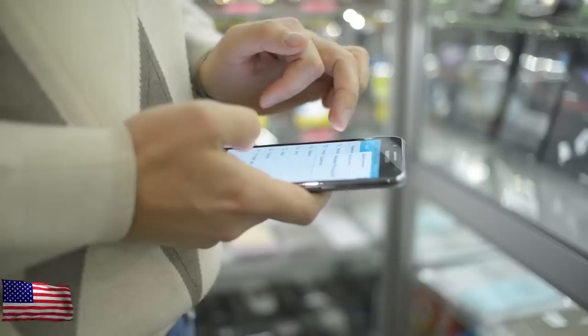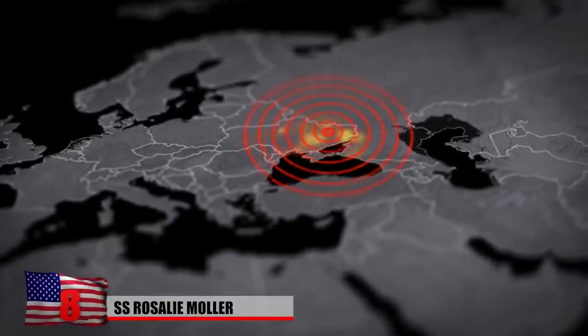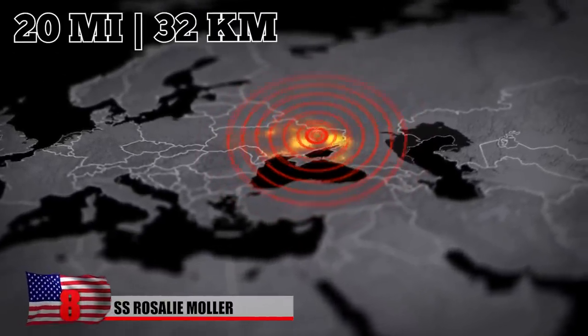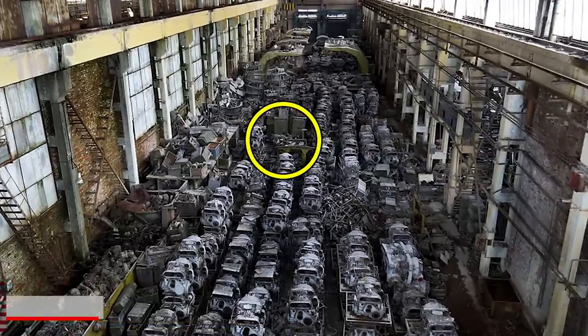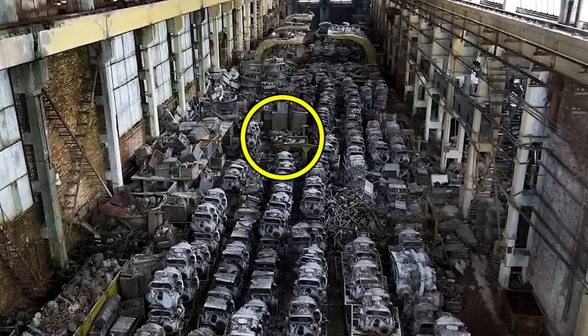Kharkiv Tank Graveyard. Viral footage recently surfaced on Twitter showing what appears to be a tank graveyard in eastern Ukraine, just 20 miles from the Russian border. While the vehicles appear old and rusted, it's been speculated that Ukrainian forces might be able to make use of them if the need arises.